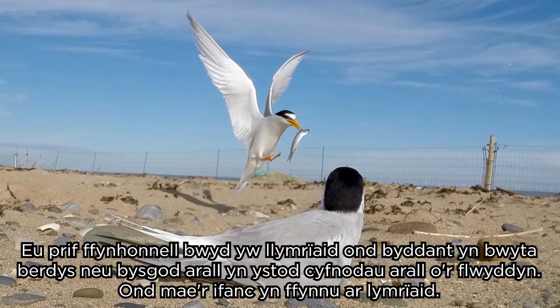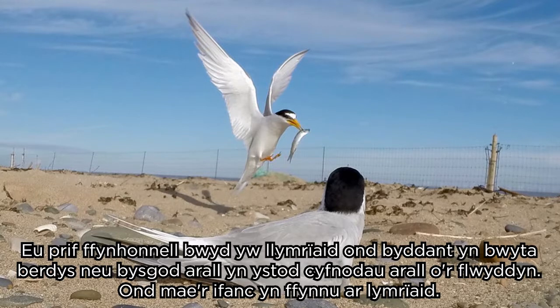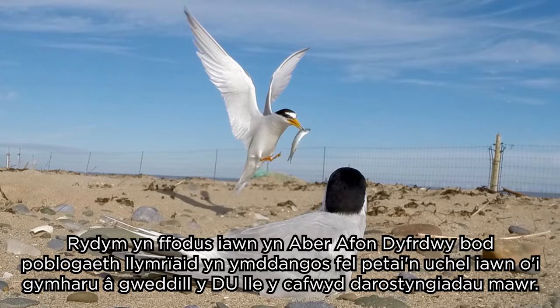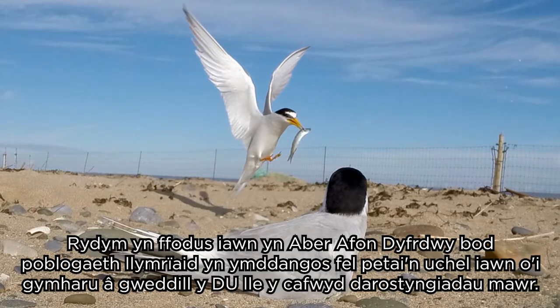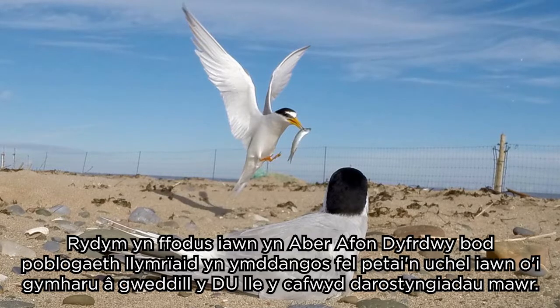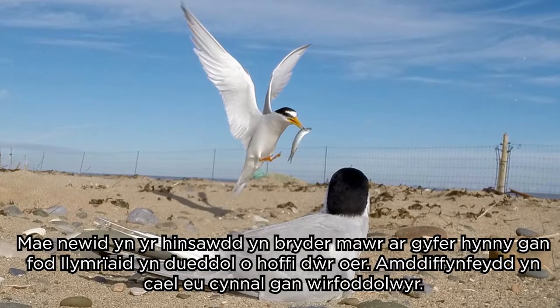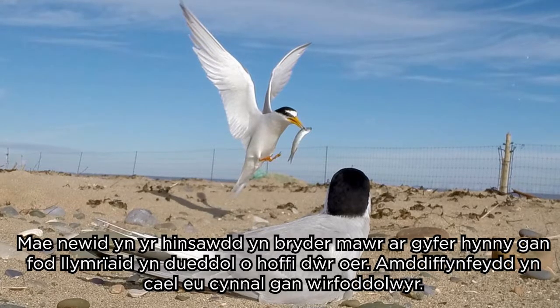Sand eel is their main food source, but they will eat shrimp and other fish at other times of the year. The young really thrive on sand eel. We're very fortunate in the estuary that the sand eel population seems to be very high in comparison to the rest of the UK, where they've had big declines. Climate change is a big worry for that, because sand eels tend to like cold water.